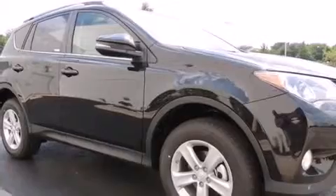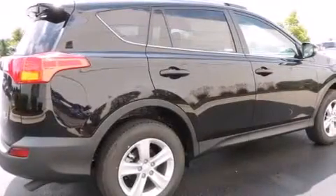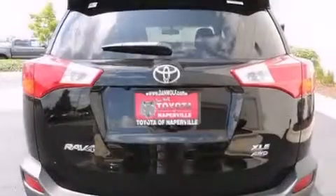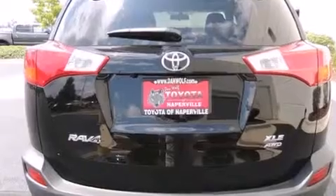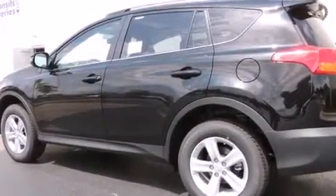Features include a power moonroof, traction control and stability control systems, cruise control, a six-speaker audio system, a passenger side vanity mirror, front side impact airbags, air conditioning with automatic climate control, a split folding rear seat, a rear window defroster, and alloy wheels.